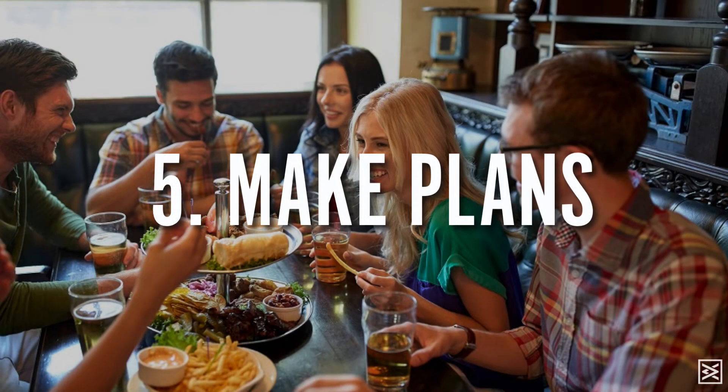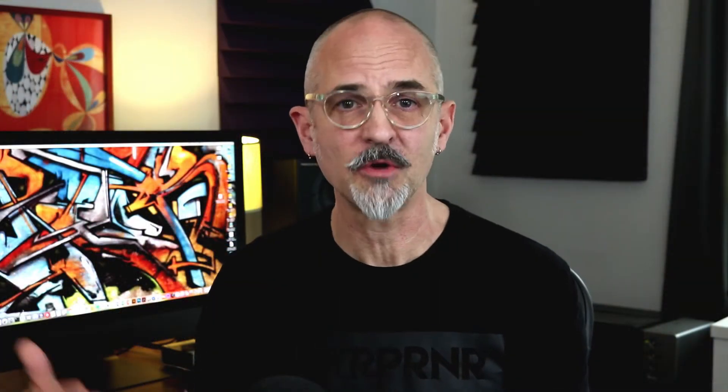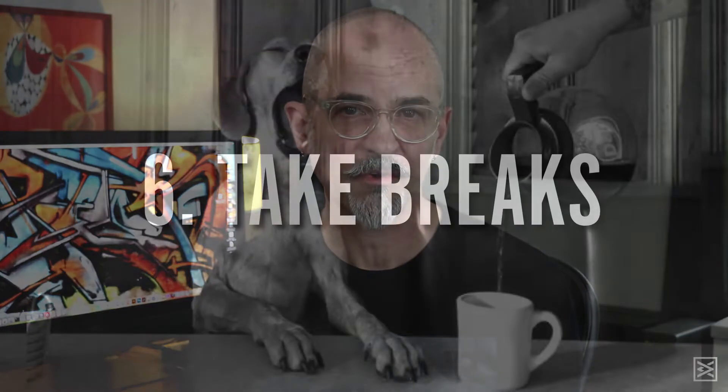Number five is an easy one: make plans. Make plans at the end of the day to go do something, because then you have to make sure you're going to be ready and done with what you're doing so you can go do that thing you planned. It sounds really simple and it is — just make a plan to do something and it forces you to stay more focused.